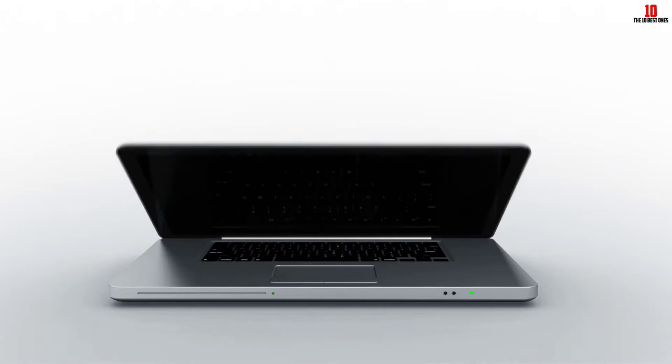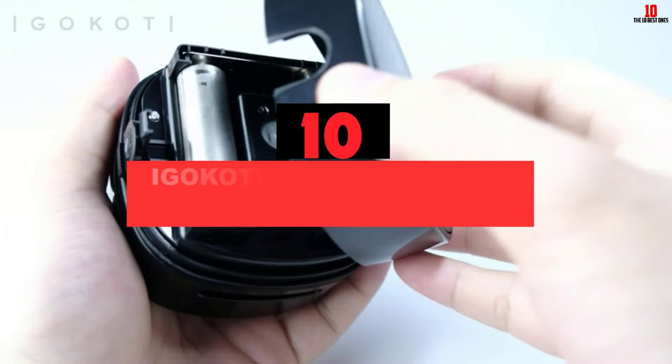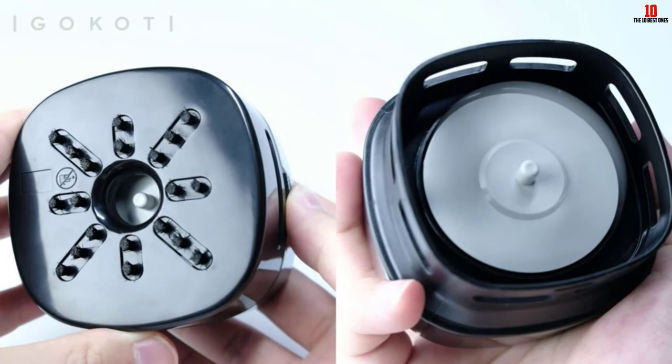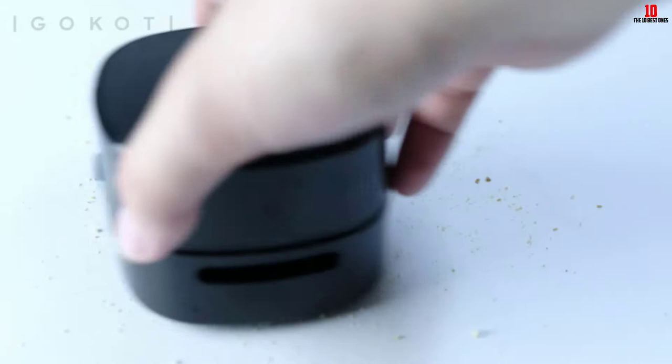Starting at number 10, we have the IGOKOTI computer vacuum cleaner. Don't you love a vacuum cleaner that fits right into the palm of your hands? With the IGOKOTI tabletop vacuum cleaner, you get a great handheld machine that doesn't weigh you down during cleaning sessions. The machine uses just two batteries to efficiently clean up your space.